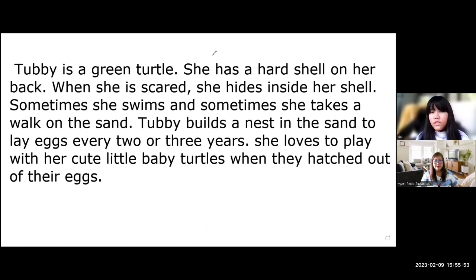Sometimes she swims and sometimes she takes a walk on the sand. Hubby builds a nest in the sand to lay eggs every two or three years. She loves to play with her cute little baby turtles when they hatch out of their eggs.